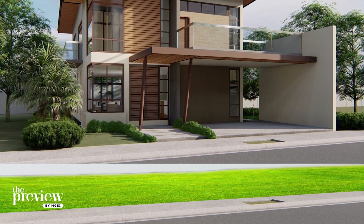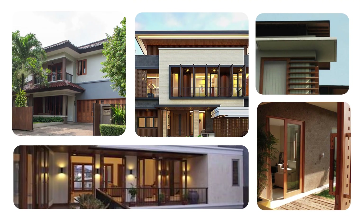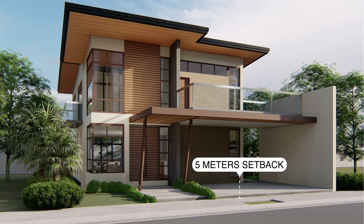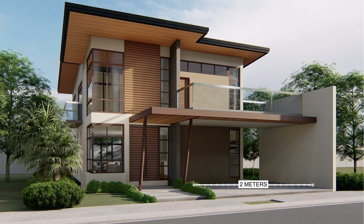A single dwelling building shall only be constructed on a single lot. Contemporary Japanese and Balinese architectural style is encouraged. For the front, setback is 5 meters, while on the sides and rear, setbacks are 2 meters.